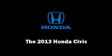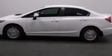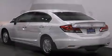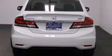Come test drive this 2013 Honda Civic Coupe. This four-door, five-passenger sedan provides a satisfying ride for all passengers. It features an automatic transmission, front-wheel drive, and a 1.8-liter four-cylinder engine.